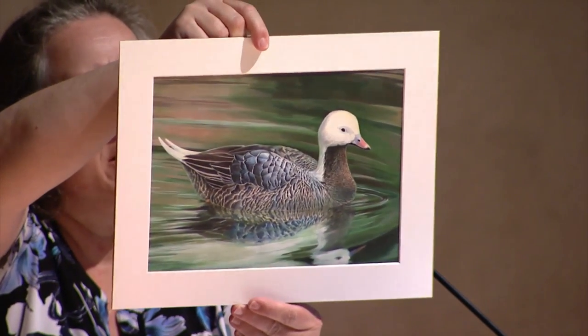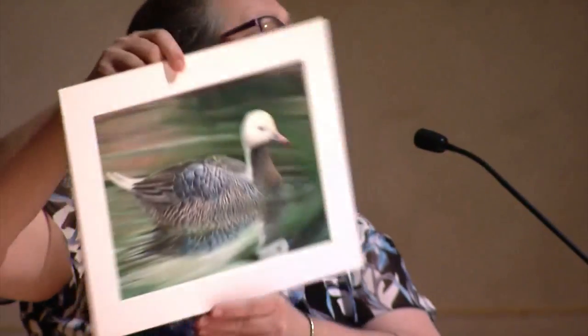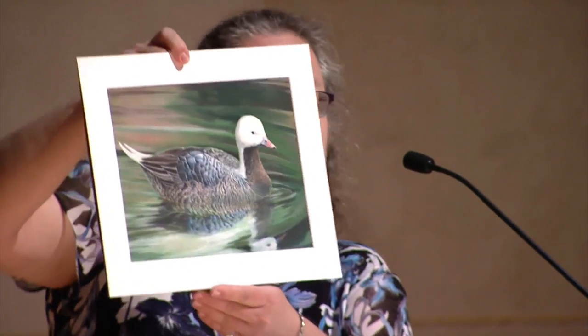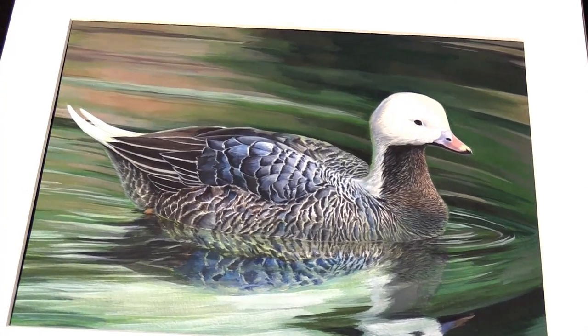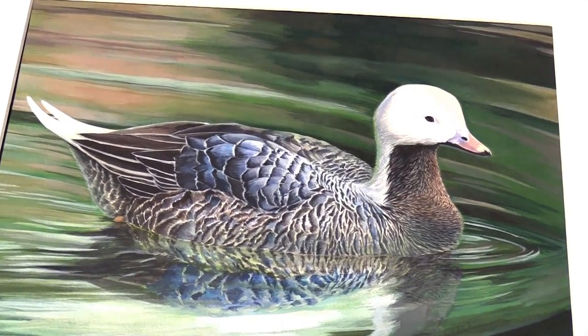The winning artwork, an emperor goose submitted by a student from Georgia this year, is made into a stamp. About 3,000 of those stamps are sold every year, with 100% of the money going back into the program to ensure the Junior Duck Stamp continues for years to come.